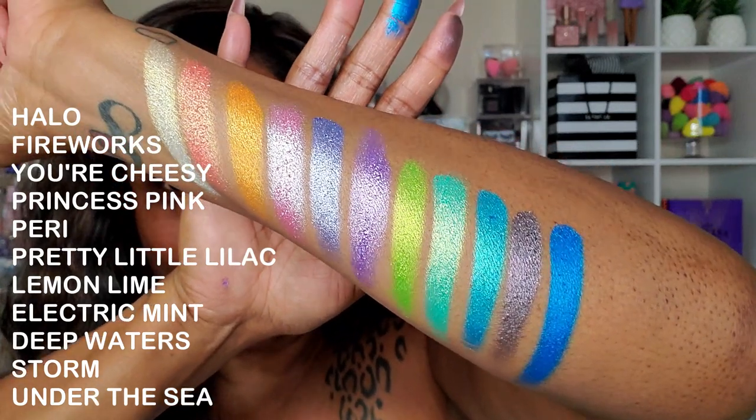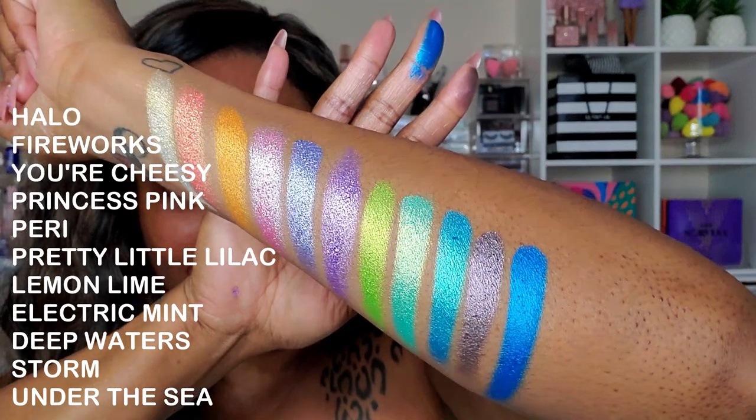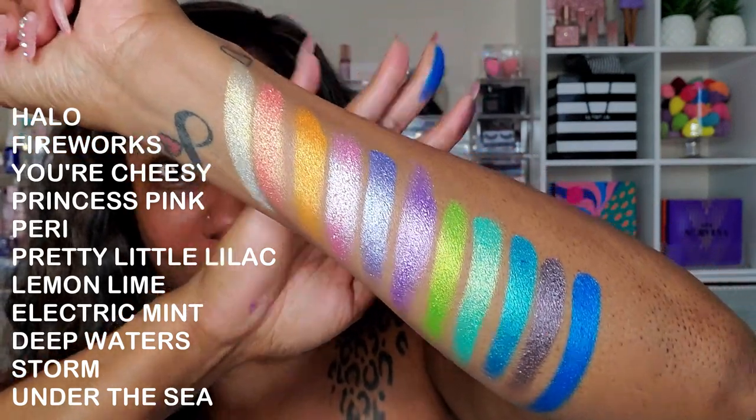So these are all the shimmers that I picked, you guys. I know I just did a blue eye look, but I might have to put that blue on my eyes today. It's so gorgeous.